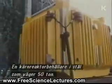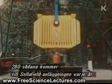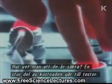A nuclear flask forged from solid steel and weighing 50 tons. 280 of these arrive at the Sellafield reprocessing plant every year. And how do they know they're safe? Much of the half million pound cost of each one is spent in testing.